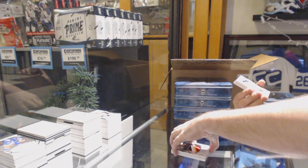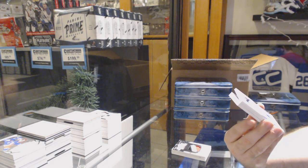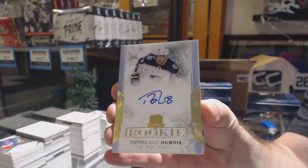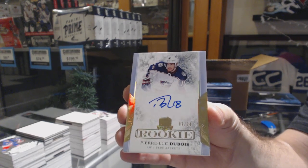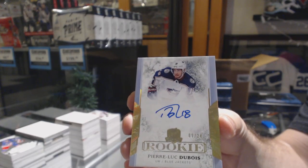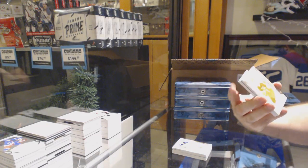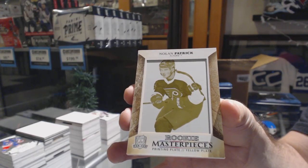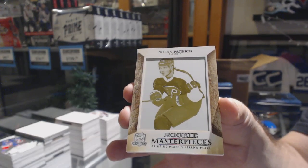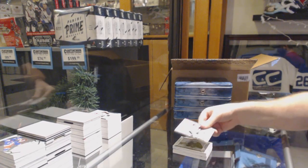That's a really good one. For the Blue Jackets, gold rookie auto to 24, Pierre-Luc Dubois. We've got a one of one printing plate rookie — Nolan Patrick. And we've got auto Senators again — Christian Jaros.